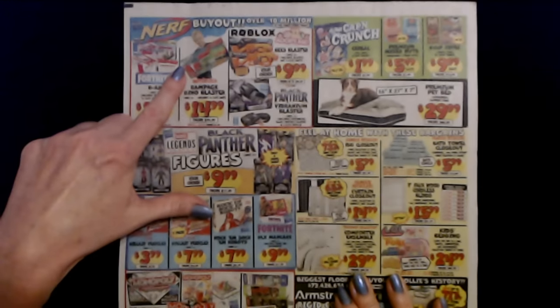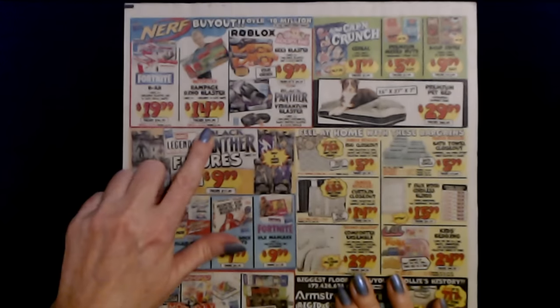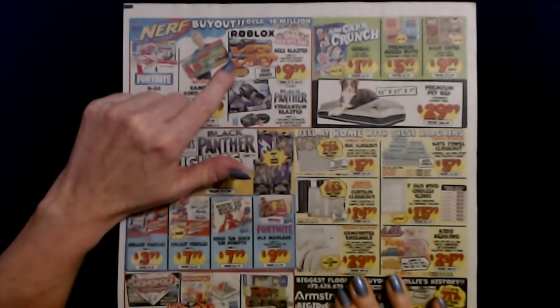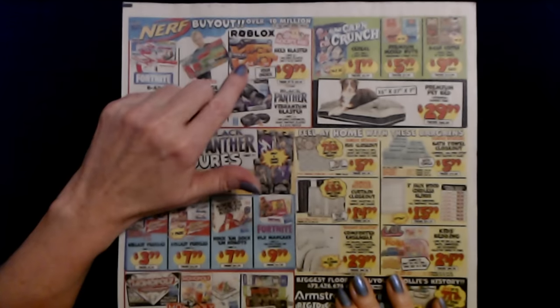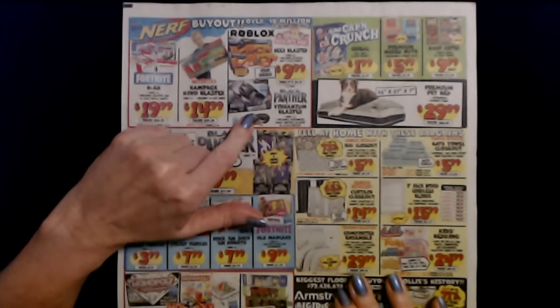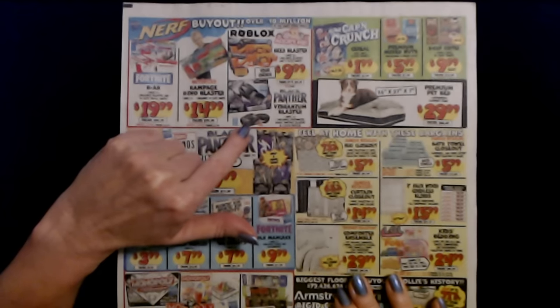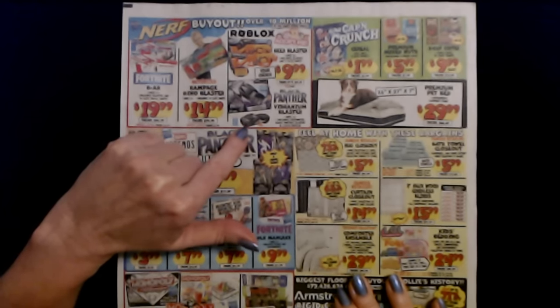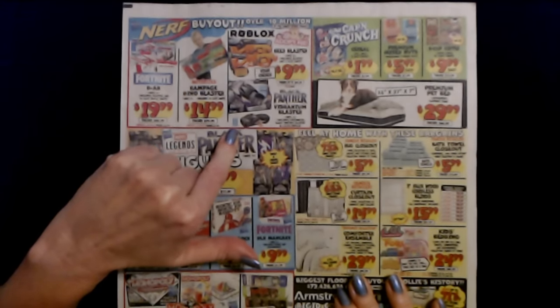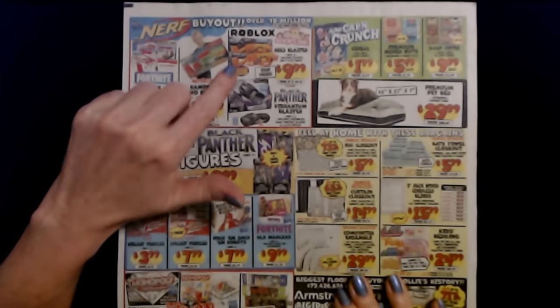This includes 20 elite darts and it's only $14.99. It was $29.99. And from Roblox, we have the bees blaster. It includes eight elite darts for $9.99, up to $29.99. And we have the Black Panther Vibranium Blaster. It includes a customized Black Panther blaster and two elite refills. Your choice for either of these is $9.99.